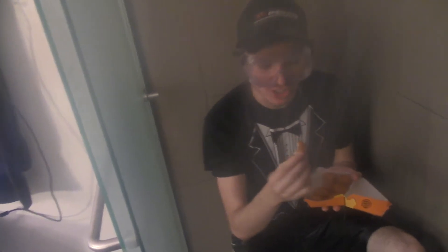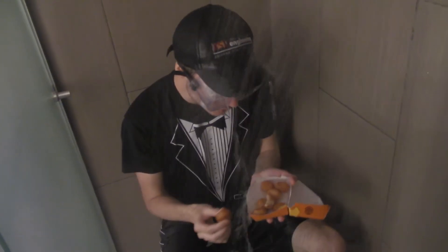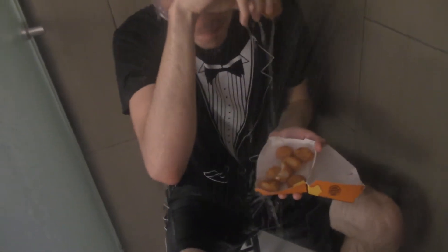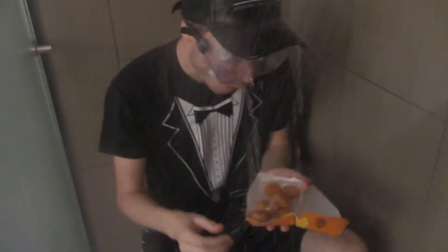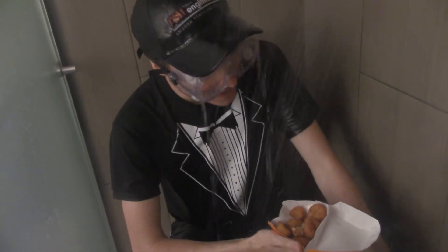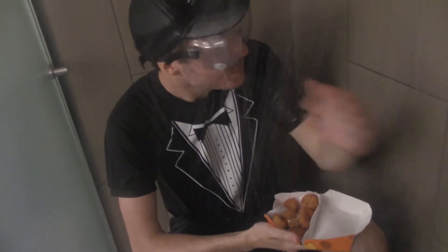There's a chance I didn't get the freshest batch here. They're a little bit soggier than I was hoping — not as crispy. Let me go ahead and take another bite. That is so good. Very delicious.